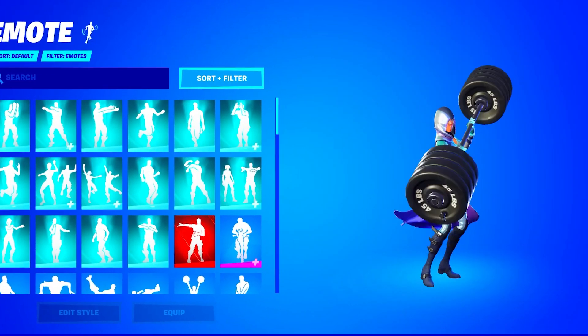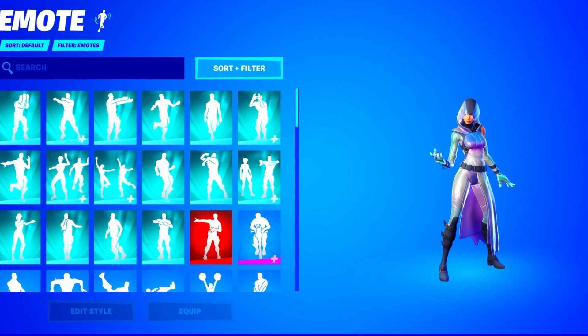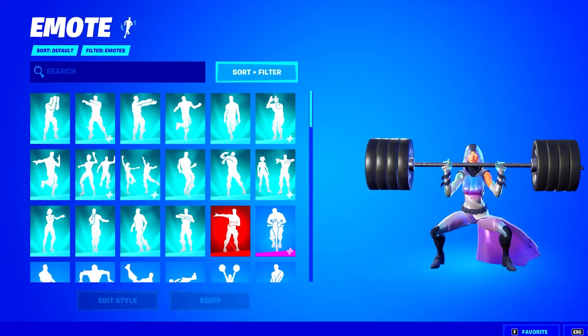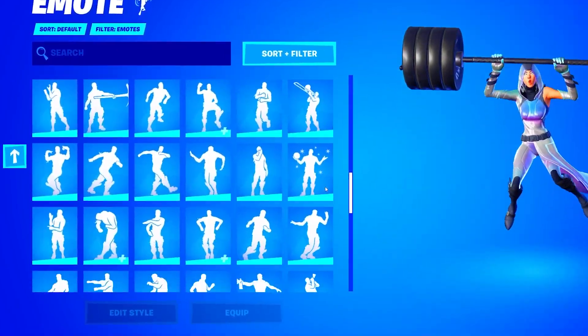So we are now going to move on to the emotes, and then slowly work our way up to the skins. After the emotes, we're going to look at the pickaxes and then the skins. So let's see what emotes he actually has — he might have some rare and exclusive emotes.